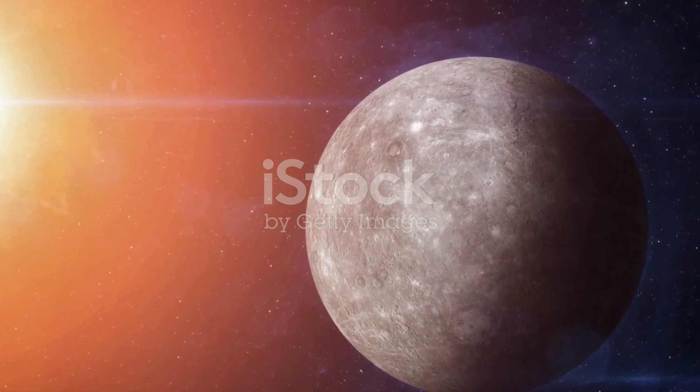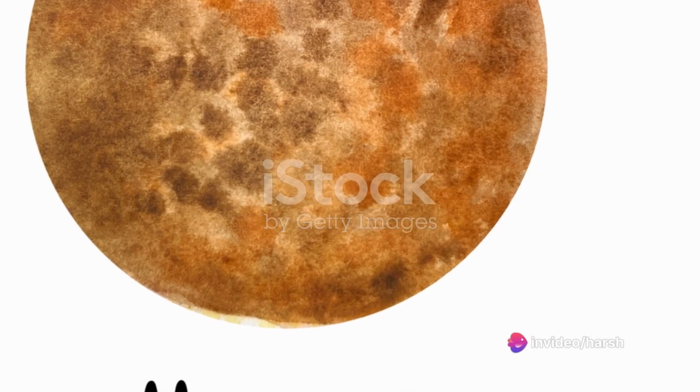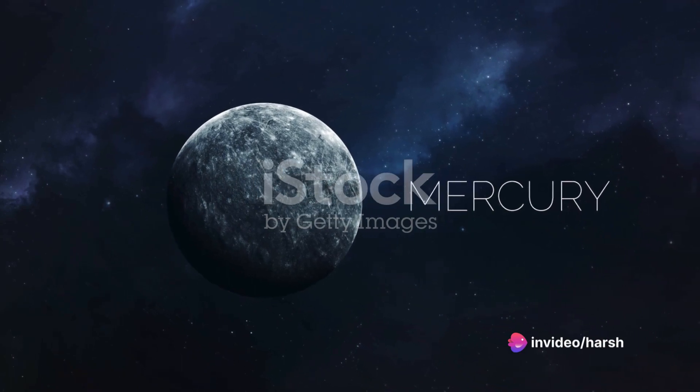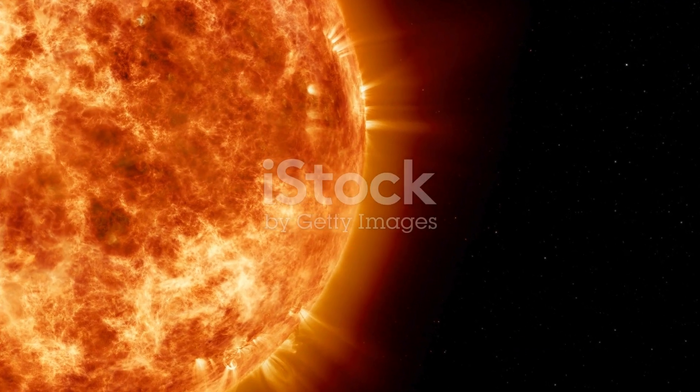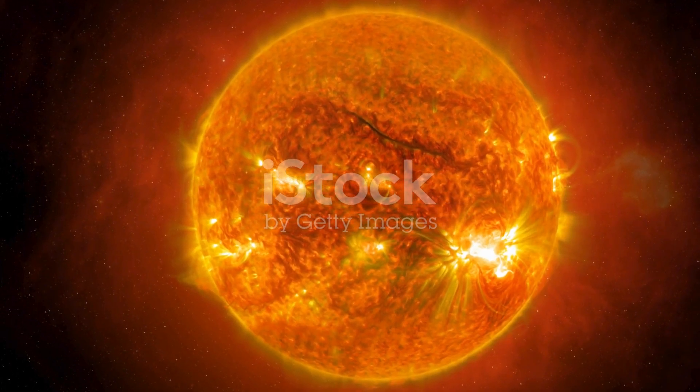First, let's talk about Mercury's location in the solar system. Mercury is the closest planet to the Sun, which means it receives a lot more solar radiation than the Earth or any other planet. This proximity to the Sun is the primary reason for its scorching daytime temperatures.